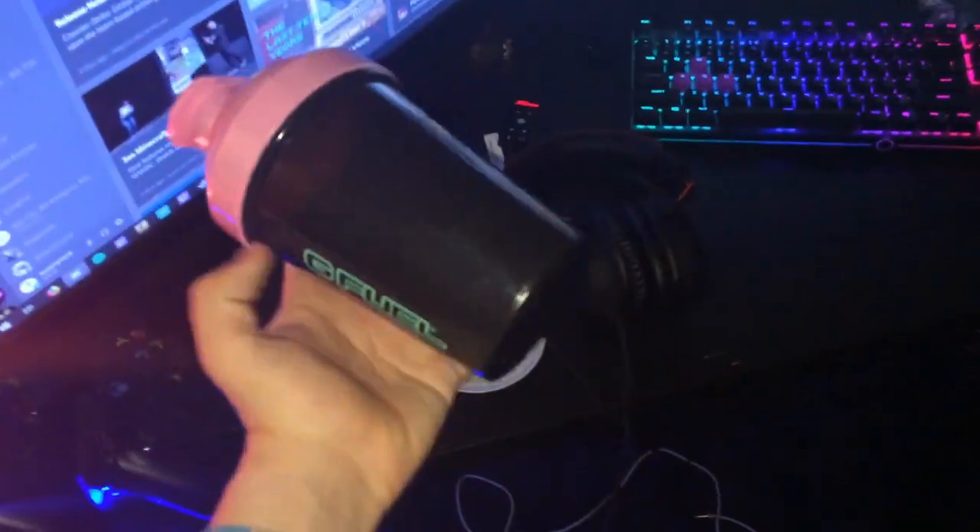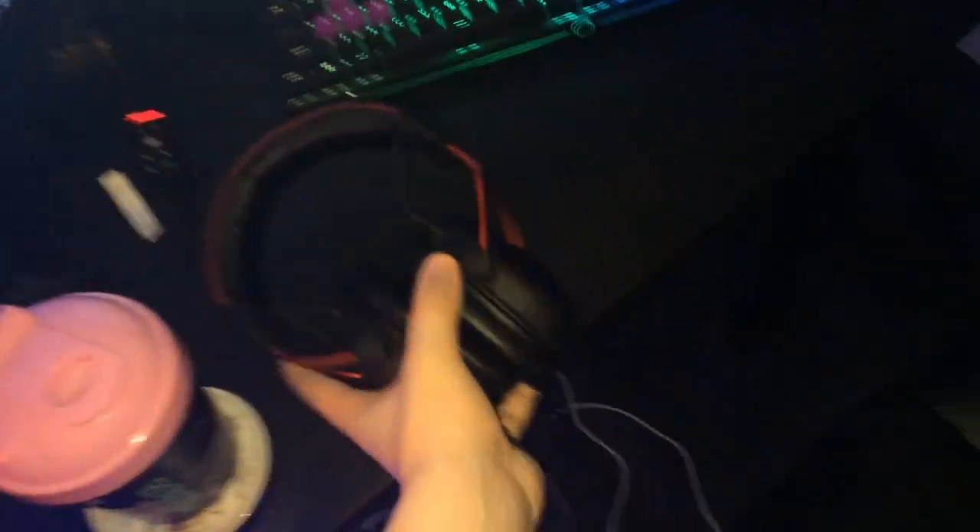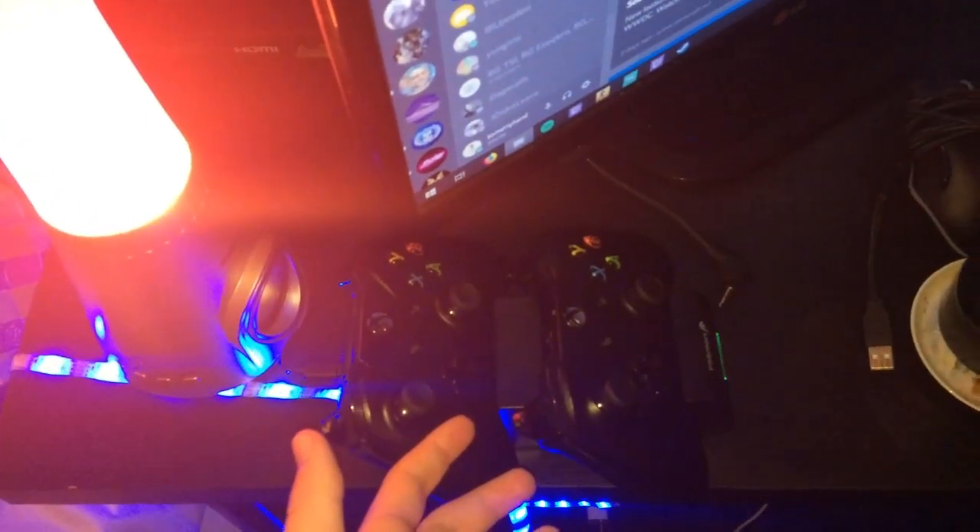I have my G Fuel cup that I use pretty much every day — shout out to Prod for the same G Fuel cup. I got the HyperX Cloud 2s that I use to stream pretty much every day. I have two Xbox controllers over here.